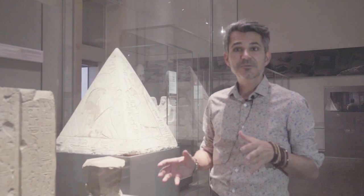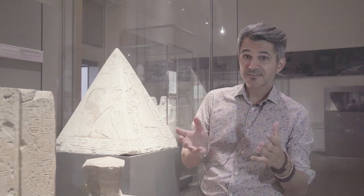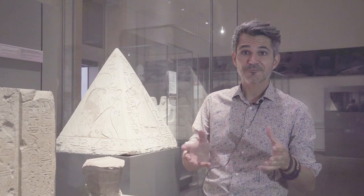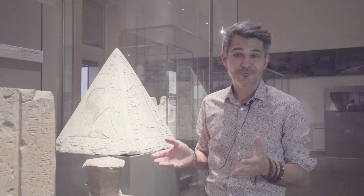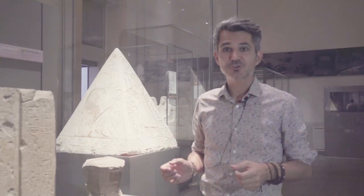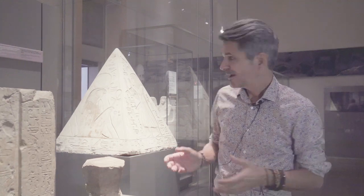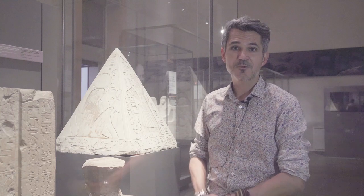Now that you know a little bit more about the Pyramidion of Ramose, I encourage you to come to the museum and see it live, with your own eyes. Bearing in mind everything you just learned today, you will be able to fully understand and fully appreciate the Pyramidion of Ramose in the Museo Egizio. Thank you.